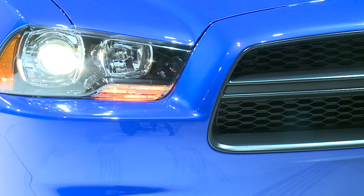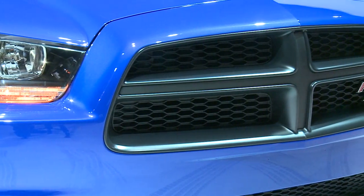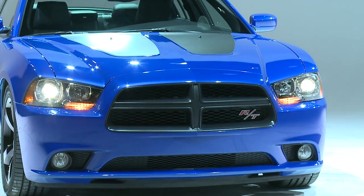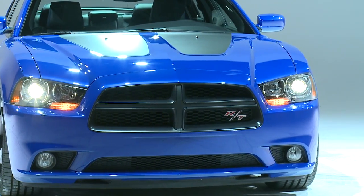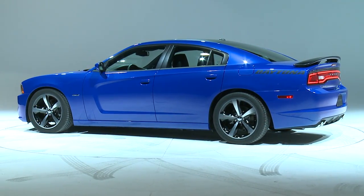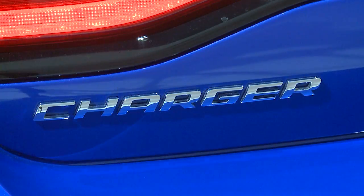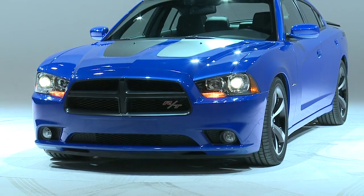The Charger Daytona — truly, it's about exclusivity. It's about dramatic style that sets it apart from any other four-door on the road. You think about what you're getting: 0-60 in the low fives, but at the same time 25 miles per gallon in a full-size car, unlike anything else on the road. Beautiful, iconic styling, and it's just dialed up to a whole new level with this Daytona package.